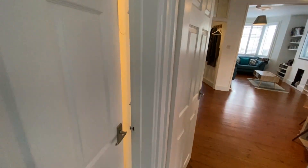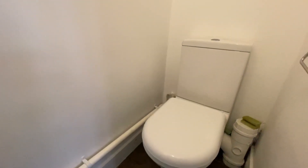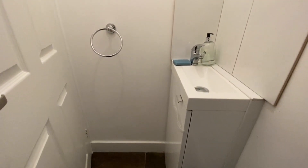This house has the benefit of a ground floor cloakroom - not many of these houses do have that, so it is quite a benefit to have a downstairs loo. It is small, but as you can see you've got a sink and a toilet, which is handy.